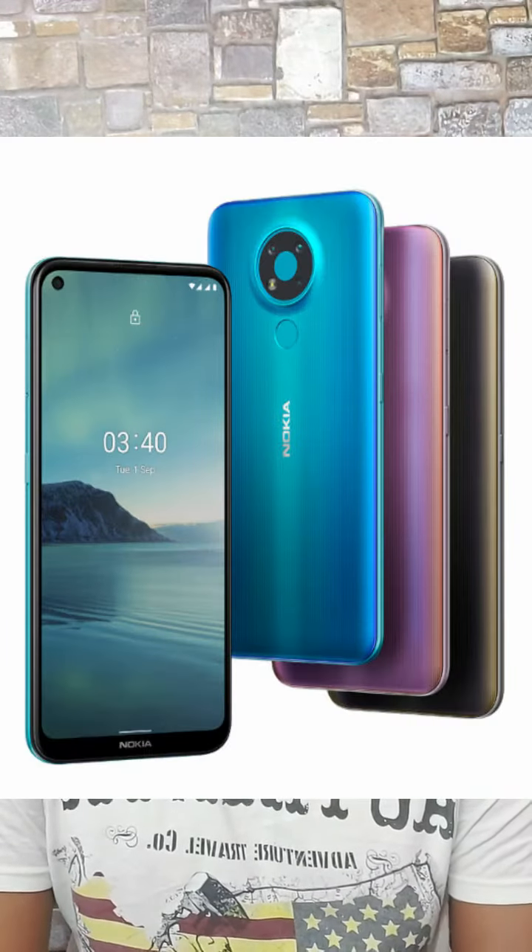Friends, I have a Nokia 2.4 smartphone in India. This is a 6.5-inch water drop style notch display. This is a MediaTek Helio P22 octa-core processor.